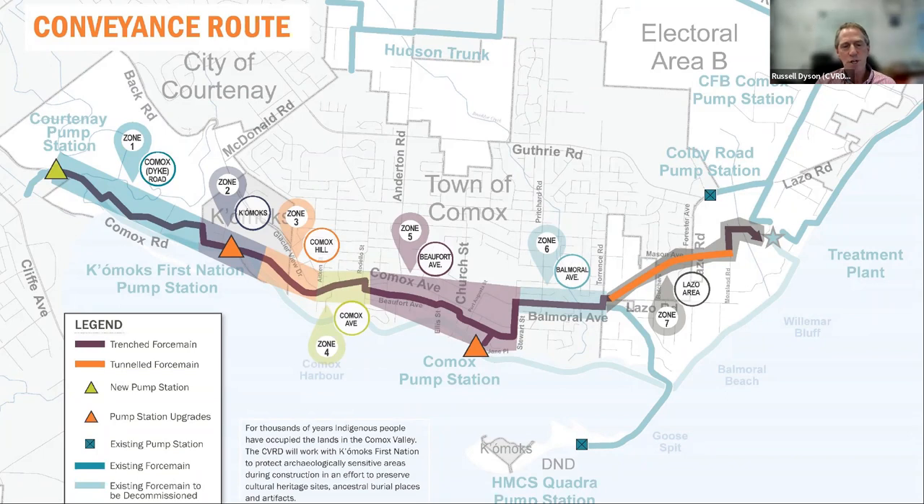Construction will occur along some of the Comox Valley's busiest roads, impacting anyone who lives, works, or travels to and from this area. This is a complex undertaking involving collaboration with many jurisdictions, including Comox First Nation and the Town of Comox. We have been working closely with key stakeholders including the RCMP, ambulance and fire, the school district, transit, and local businesses to gather input and minimize impacts where we can. All feedback, including what we have heard from the community throughout these engagement sessions, will inform a traffic management strategy.